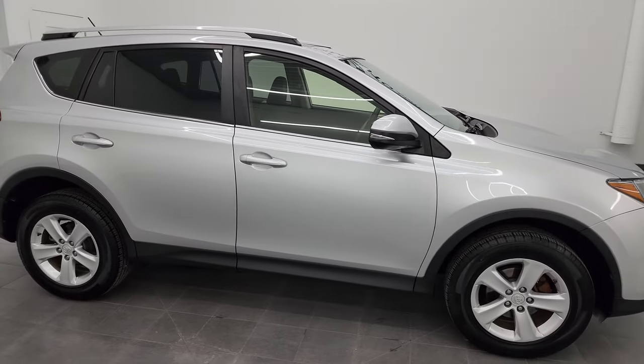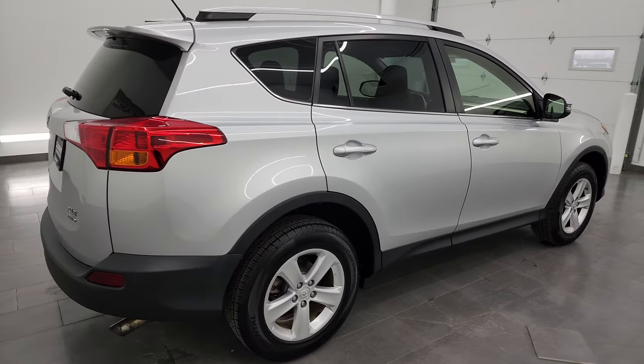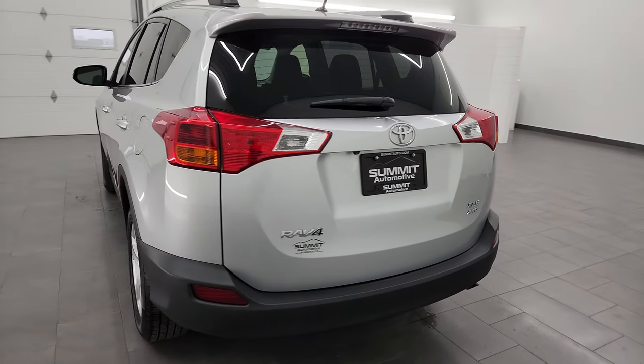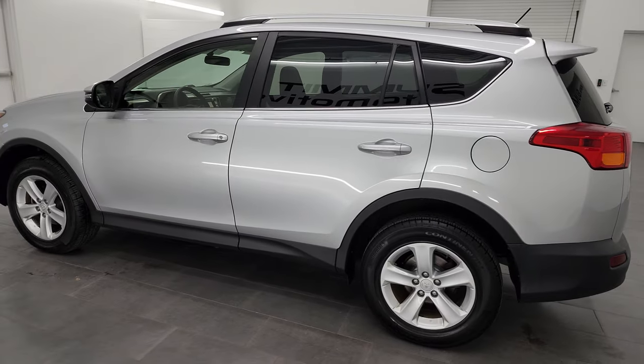Hey, this is Brett and this 2013 Toyota RAV4 all-wheel drive XLE is stock number 23J-125B. I am here at Summit Automotive in Fond du Lac, Wisconsin, your new and used SUV headquarters.